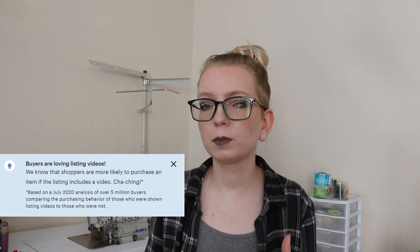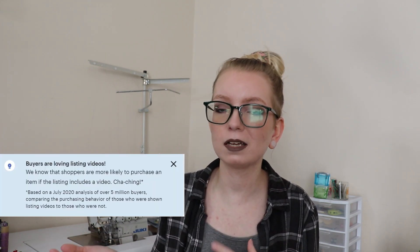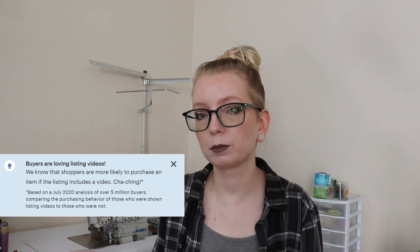Before we get into the how of making an Etsy listing video, we need to talk about the why. If you've posted a listing recently, you've seen the statistic that Etsy says buyers are more likely to purchase an item with a video. And if you browse on a desktop, if you mouse over a listing that has a video, it will automatically start playing. On the Etsy app as well, if you're browsing search results or the recommendations feed, you can swipe through photos and it will start playing a video if there is one. There's no denying that getting views on Etsy is hard, and this will make it even easier.